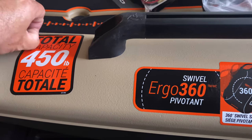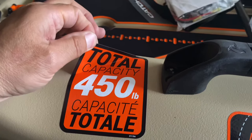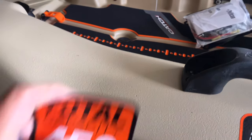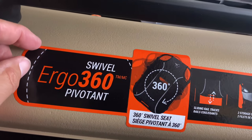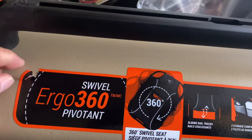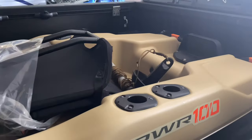This kayak is rated for 450 pounds. The kayak itself weighs in at 87 pounds, and you've got your 360 swivel chair. That was one of the selling points for me, I'll be honest. I'm pretty excited.